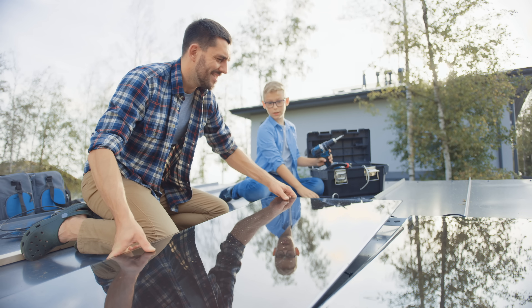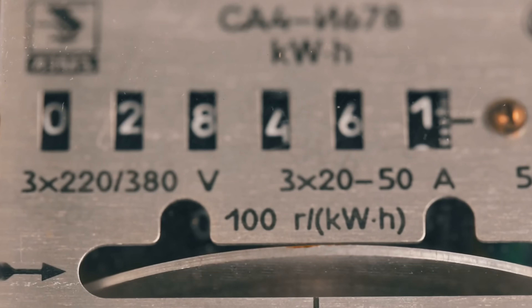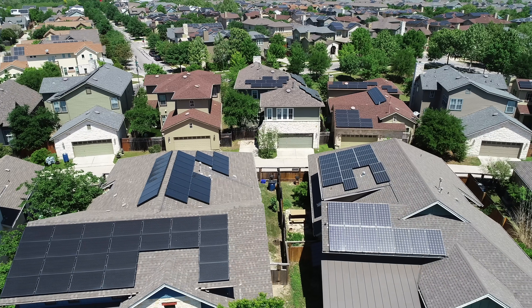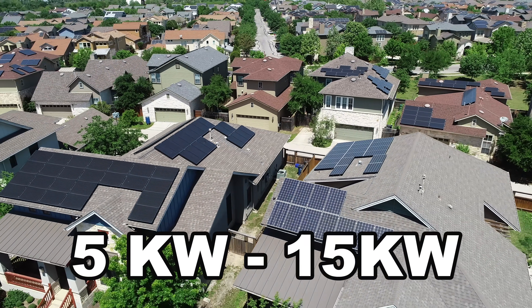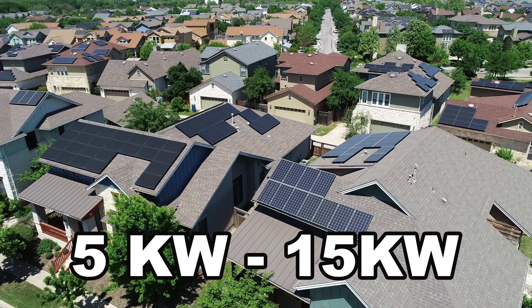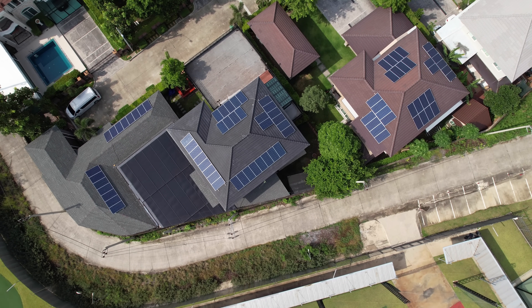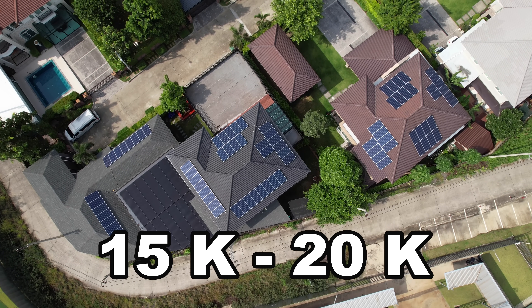For a guy with a wife, two kids, and a couple of dogs — what would you need to power a home? There's a lot that goes into that. The first thing we'd want to look at is your power bills. For a typical system on a home in a city, you'd be looking at the 5 to 15 kilowatt size range on your roof. Price range would be from $15,000 to low $20,000 for a system that size.